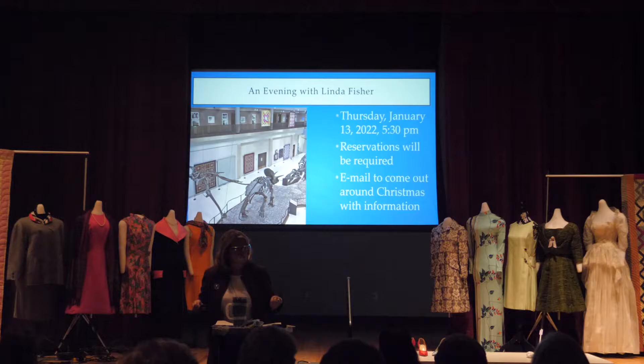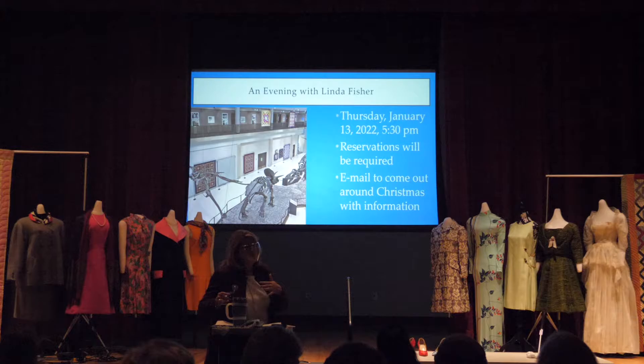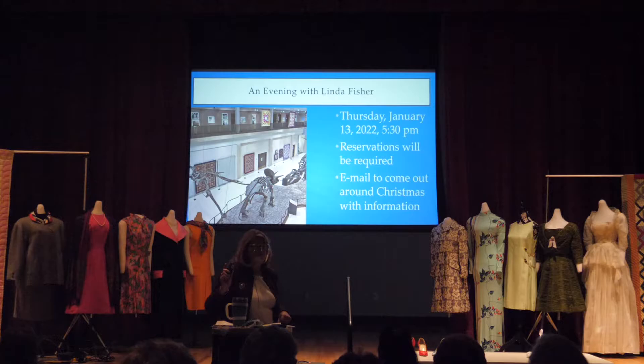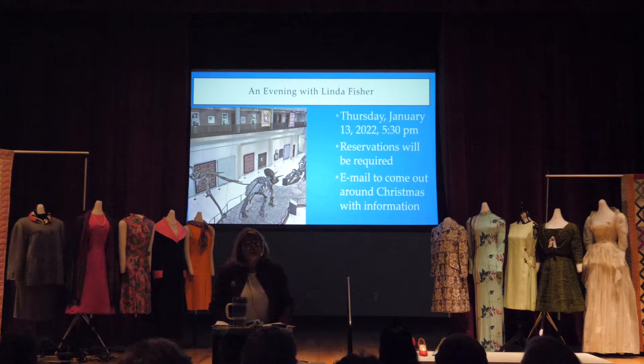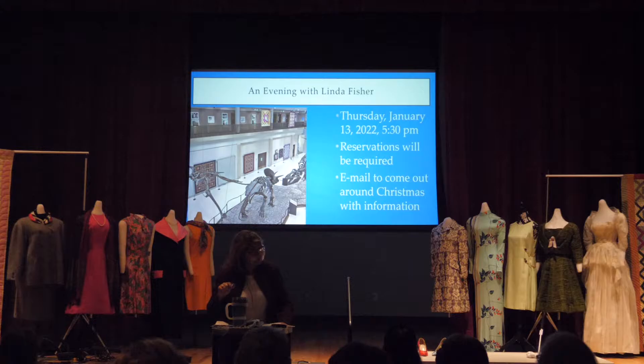We're going to move on and talk about an evening with Linda Fisher. That will happen in this room on Thursday, January 13th, from 5:30 to 8:30. There will be food, RSVP required, and you'll get a reminder around Christmas. If you haven't seen the beautiful exhibit outside — 73 pieces by one person, a huge thing to have in any museum — it's a great opportunity for future scholars to study what was happening here in West Texas at the end of the 20th and beginning of the 21st century, by a very prolific artist and teacher.